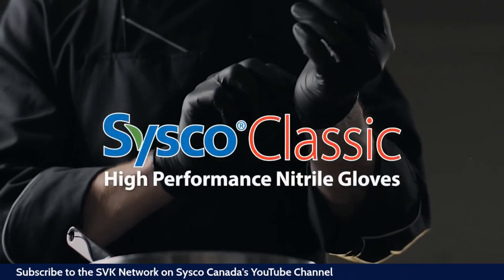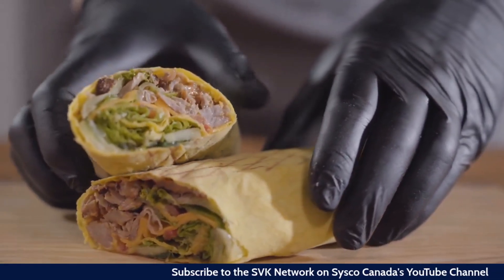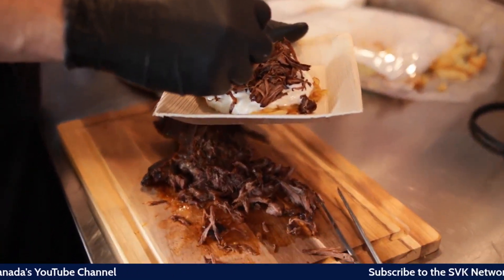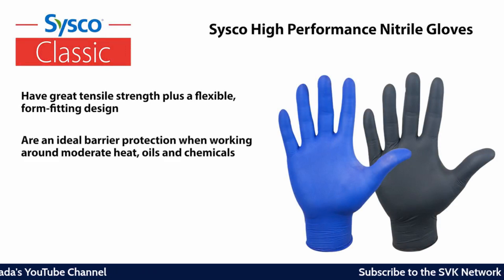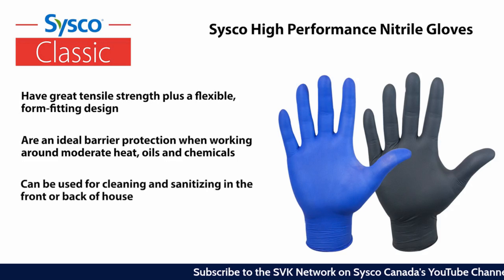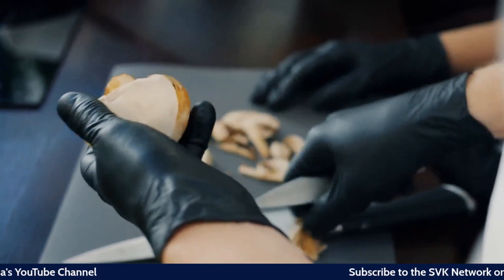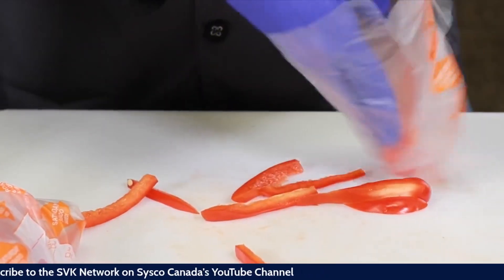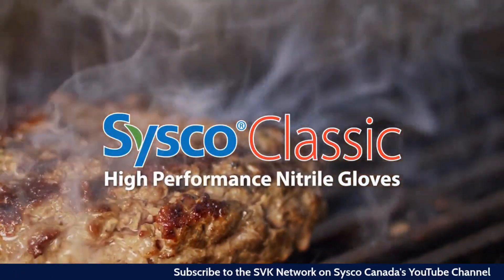Sysco Classic High Performance Nitrile Gloves are great for back-of-house tasks such as chopping and slicing, working around moderate heat, or customer-facing operations. They offer an elegant look and superior protection for any culinary application where touch dexterity, cut protection, and presentation are key. They have superb tensile strength plus a flexible form-fitting design — an ideal barrier when working around moderate heat, oil, and chemicals. Available in black and cobalt blue for any HACCP programs, compliant with all FDA regulations for safe food contact. Available for order today — see your local Sysco representative for more information.